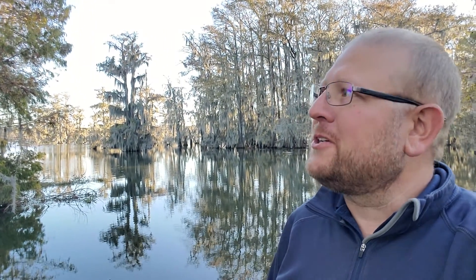Hey guys, Dan Greer, EclipseDOT, coming at you down in the swamp, in the bayou in Louisiana. It's absolutely beautiful down here. You can see these cypress trees behind me. They've all got a bunch of Spanish moss hanging off of them, and Spanish moss grows naturally — it's absolutely beautiful to see it hanging there.